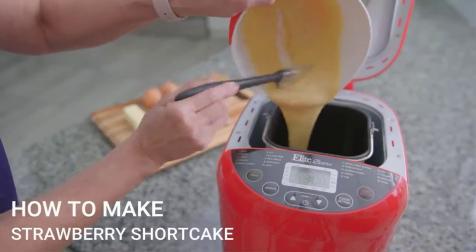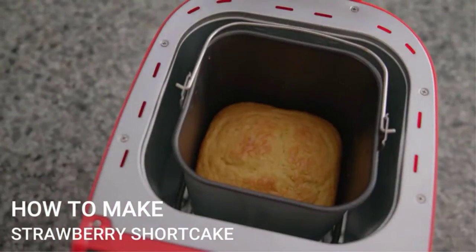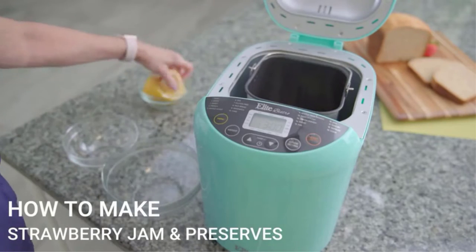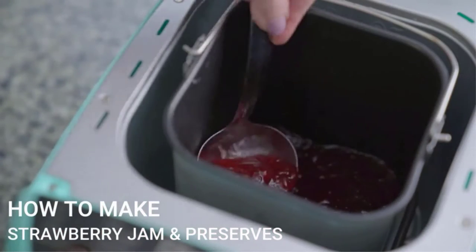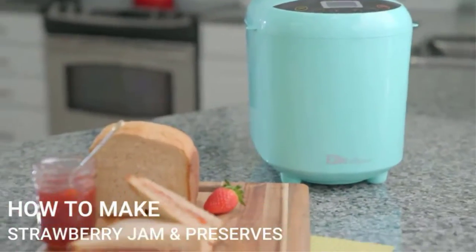Starting a new life as a local baker may be one drastic remedy to that problem, but there is a much easier way: buy a bread maker. There are many products available to choose from in bread machines, each with different characteristics, benefits, and price. To help you make an informed decision, I did extensive research, wrote tons of reviews, and compiled a list of the best bread machines from reputable brands.